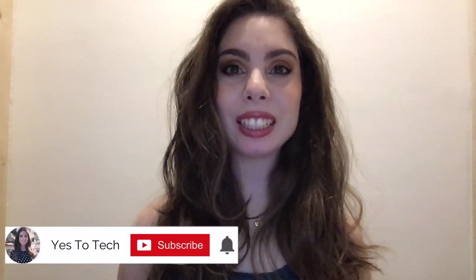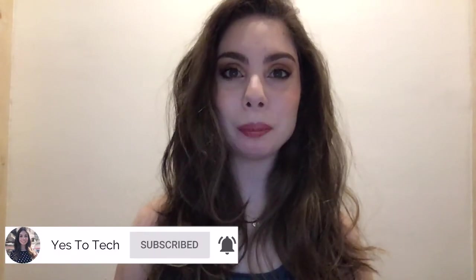If you're excited about this video, make sure you like it, hit the subscribe button and the bell to be notified every time I post a new video. And with that said, let's jump right in.